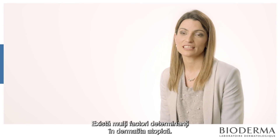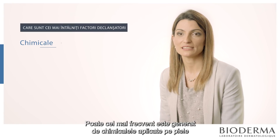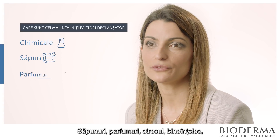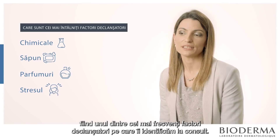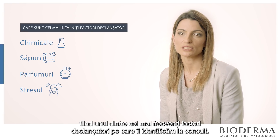There are a lot of trigger factors in atopic dermatitis. Maybe the most common are the chemicals applied on the skin, because these are really irritating — soaps, perfumes — and stress is also maybe the most common trigger factor that we see in consultations.